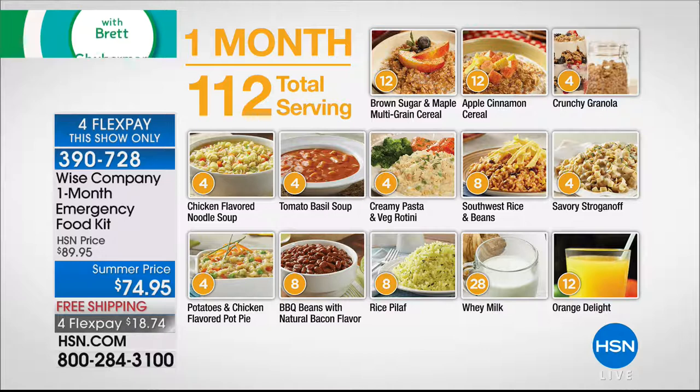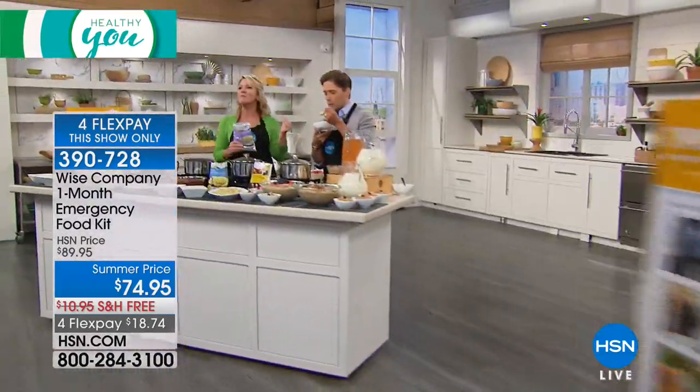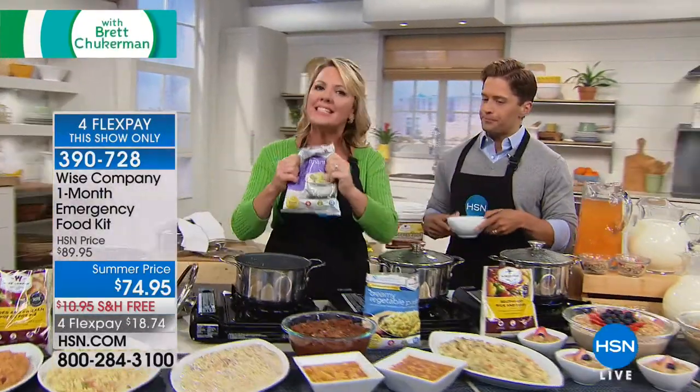With 112 servings, you are getting eight different lunch and dinner entrees for all sorts of palates, two different types of oatmeal plus granola for three breakfast-type entrees, plus the ability to make pitchers of whey milk and pitchers of orange drink. This really spans everybody's palates — from the chicken noodle soup you'd be happy to feed the kids to the beef stroganoff. This is better than canned soup because it's a chef recipe.